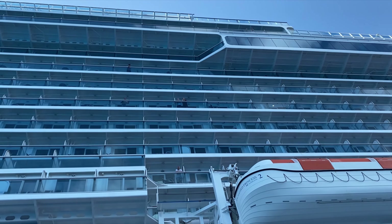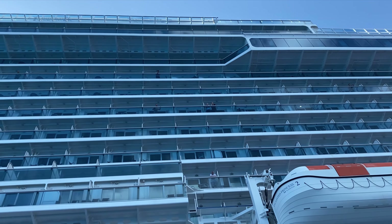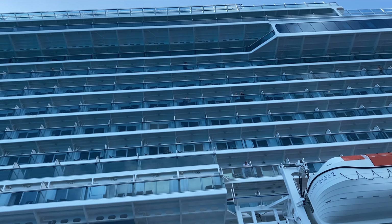What are your thoughts about cabins with obstructed views? Let me know in the comments section. Thanks for watching today — I'm Jeff, and I hope to see you on a future cruise.